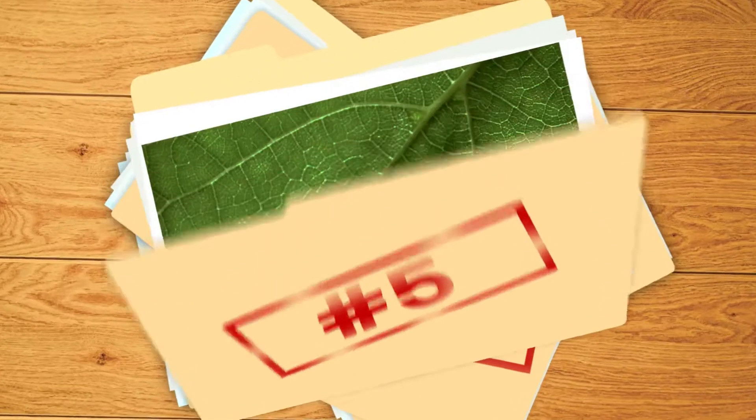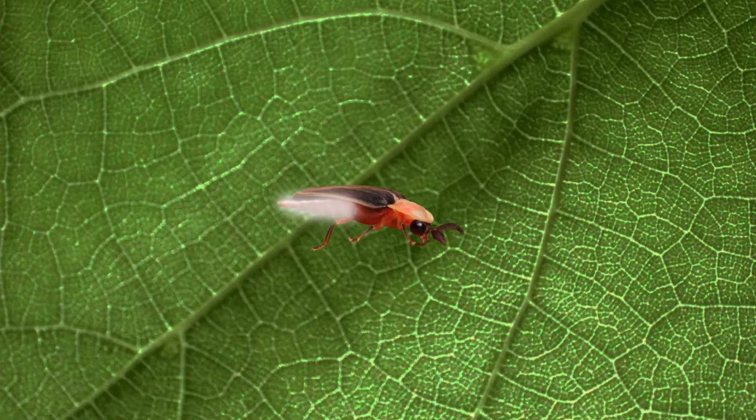Number five: lightning bugs or fireflies, depending on where you live, are neither bugs nor flies. They're beetles, the other type.